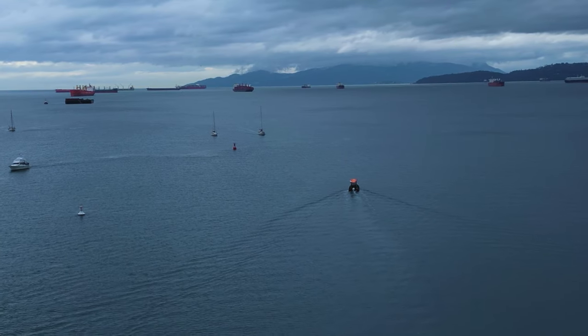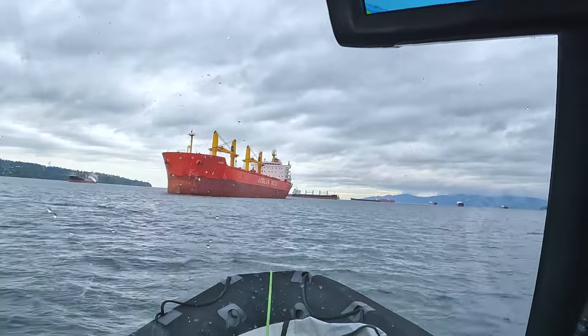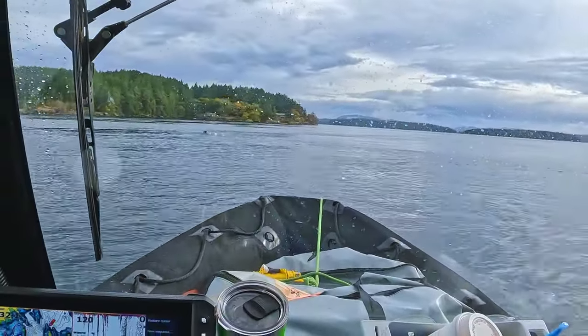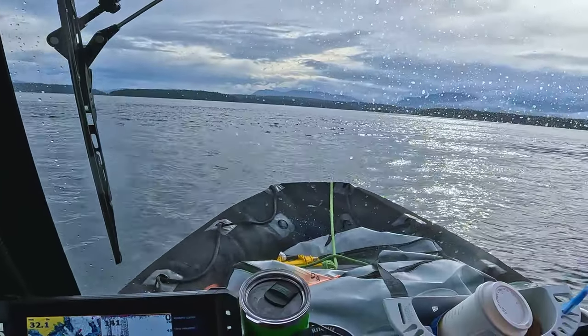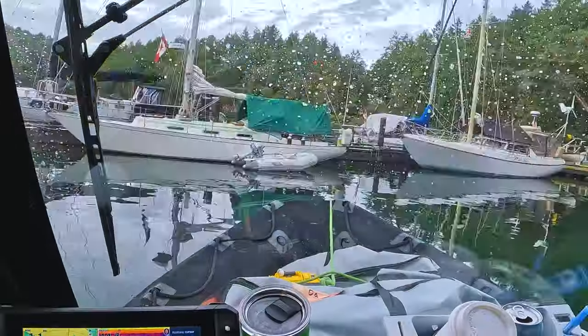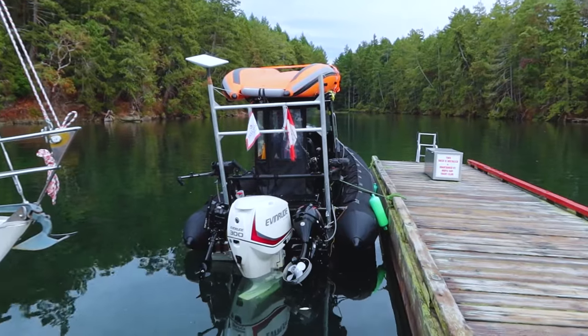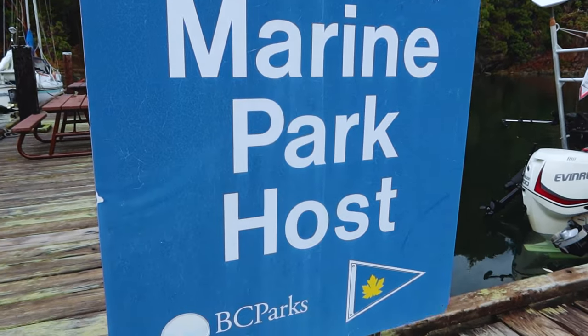We headed due west across the strait towards Nanaimo since it was a shorter run across the open water. From there, we can motor directly south along the east coast of Vancouver Island in flatter seas. En route, we thought it might be fun to make a stop on Wallace Island. We are at Conover Cove on Wallace Island. I really wanted to show Jeremy this place. It's so cool — let's go have a look.